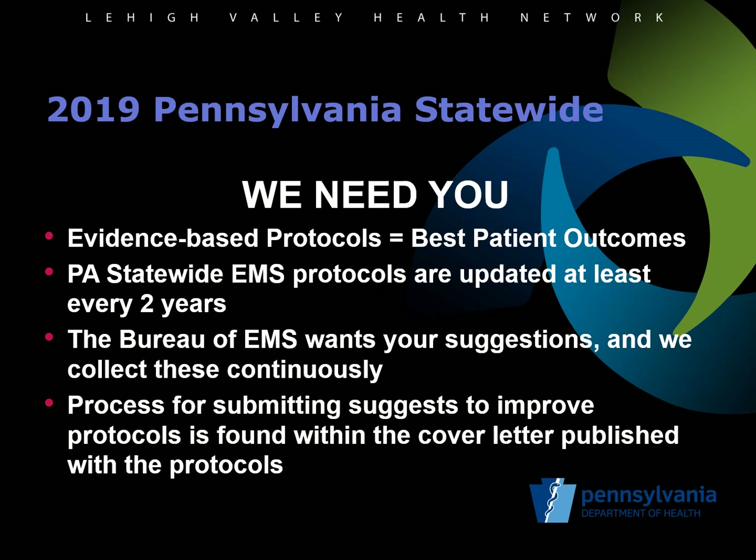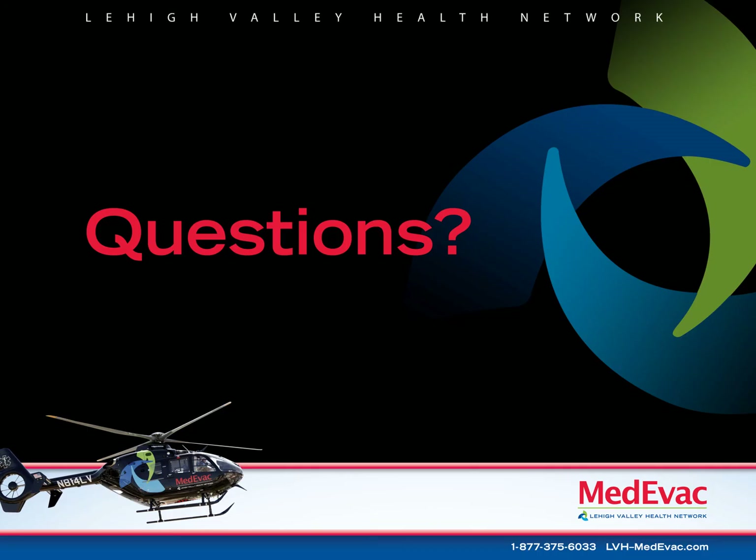Pennsylvania statewide EMS protocols are updated at least every two years. The Bureau of EMS continually solicits for suggestions to improve these protocols and welcomes input for both significant changes, new protocols, removal of outdated information, or even correction of typos. The process for submitting suggestions is included on the online cover sheet to each protocol. They strive to have the most evidence-based protocols to provide patients in Pennsylvania with the best outcomes from their EMS care. That concludes the updates for the BLS protocols.